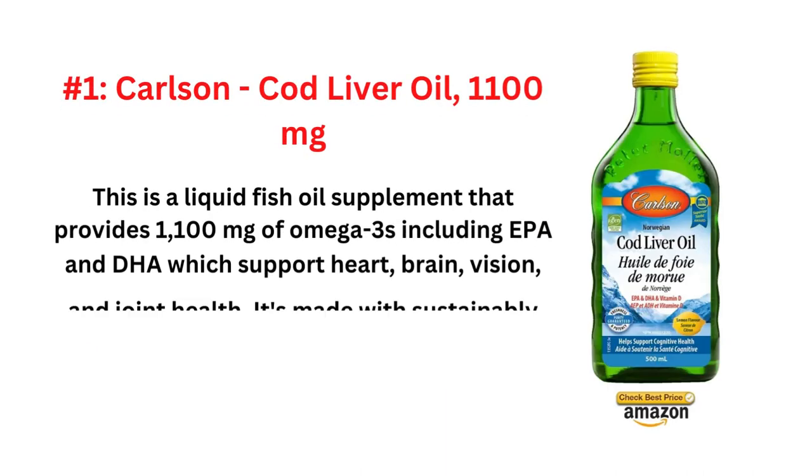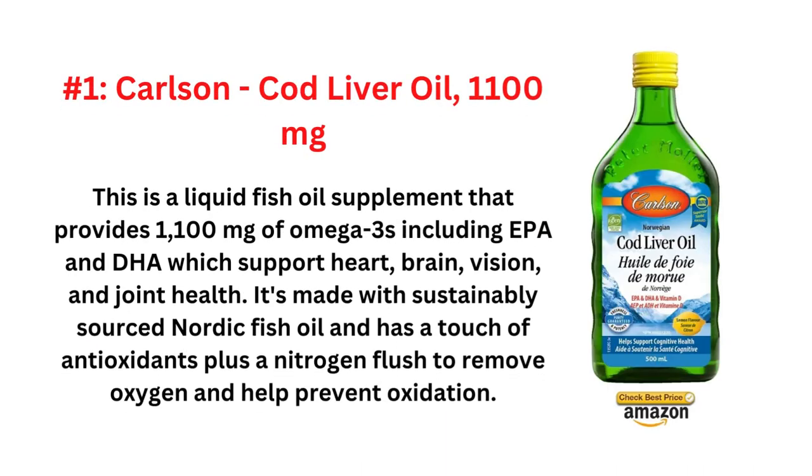The number one is Carlson Cod Liver Oil, 1100mg. This is a liquid fish oil supplement that provides 1100mg of omega-3s including EPA and DHA, which support heart, brain, vision, and joint health. It's made with sustainably sourced Nordic fish oil and has a touch of antioxidants plus a nitrogen flush to remove oxygen and help prevent oxidation.